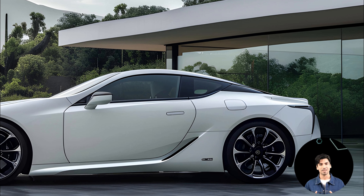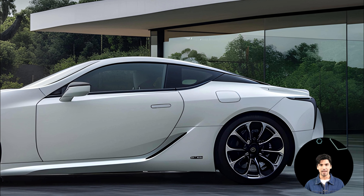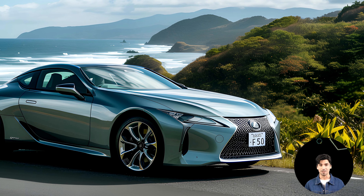Spoil yourself with features like massaging seats, advanced climate control, and a premium sound system.